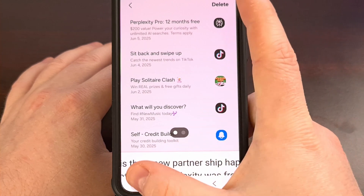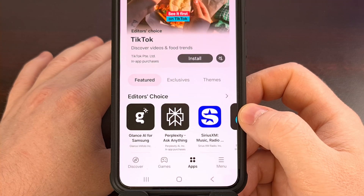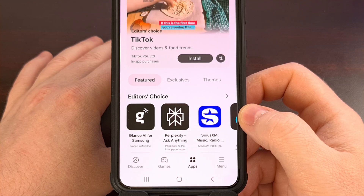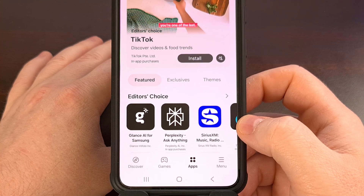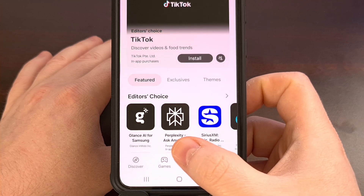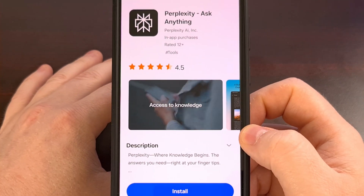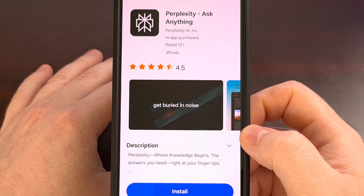The folks on Reddit have spotted this deal, but I have found out that even if you do not see that promotion on the page, you could still qualify for the deal. You can check on this by going back to the Galaxy App Store, dive into the Apps section, and then look for the Perplexity app. You could even do a search, but the goal is to just find the app page for Perplexity in the Samsung Galaxy App Store.